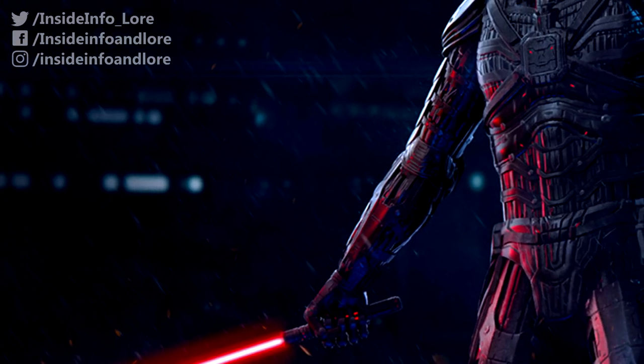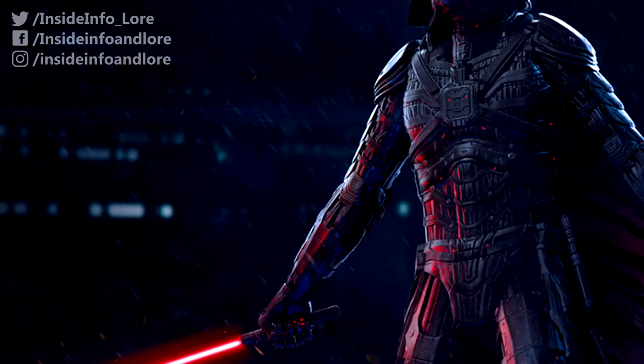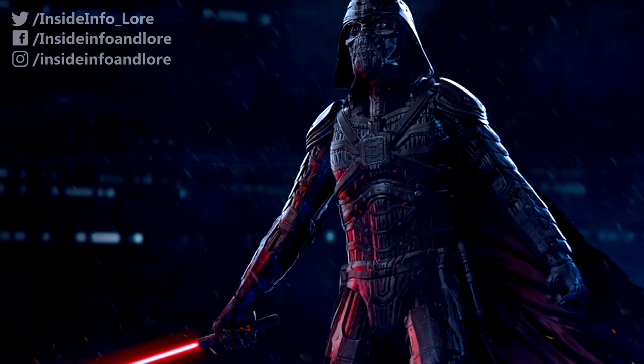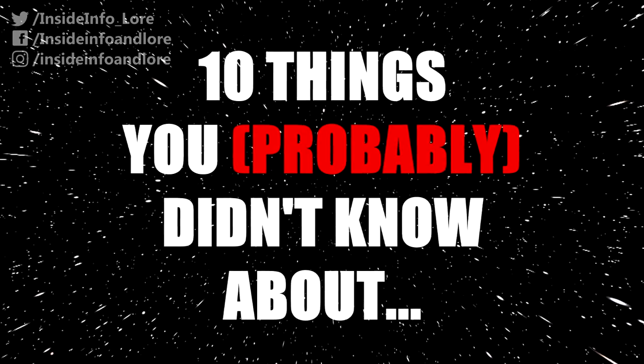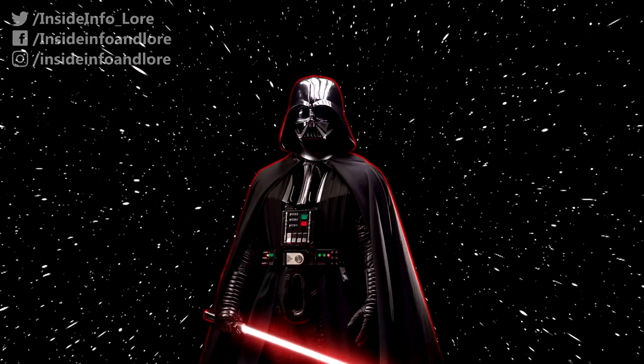What makes a character's clothing so fascinating has to be its many obscure details and hidden intricacies. From behind-the-scenes facts and trivia to in-universe tidbits, here are 10 things you probably didn't know about Darth Vader's suit.